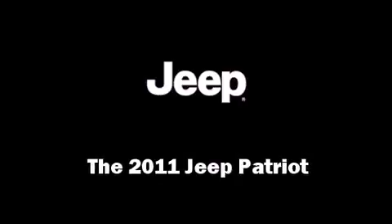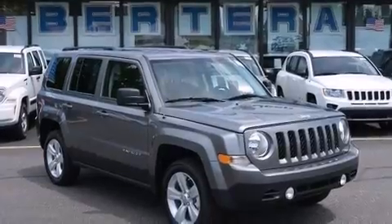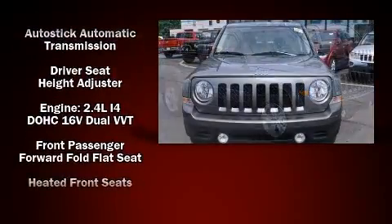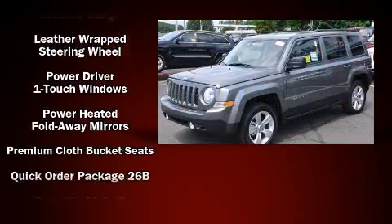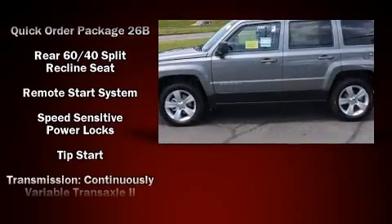The 2011 Jeep Patriot top features include cruise control, heated seats, front fog lights, heated door mirrors, rear wipers, and remote keyless entry. With side curtain airbags supplementing the rest of the safety network, you can be assured that you and your passengers will experience top-tier protection.